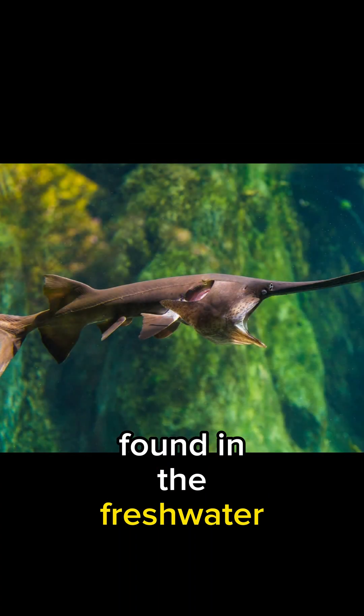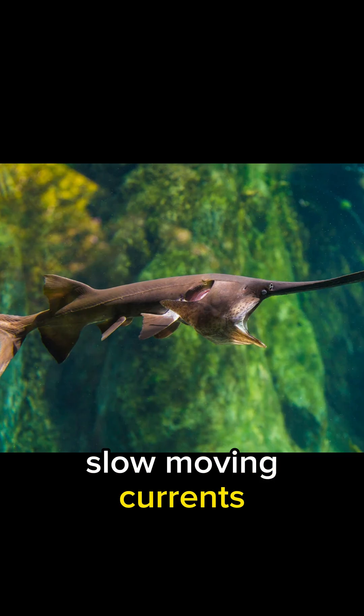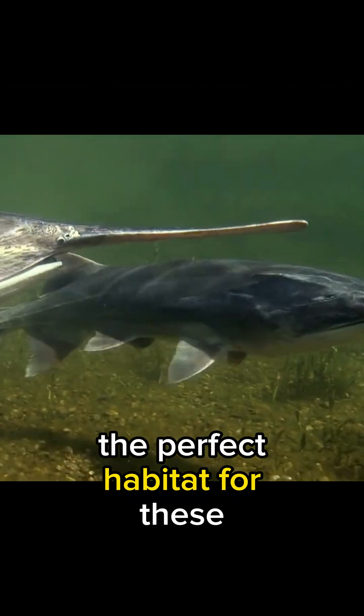Found in the freshwater rivers and lakes of North America, the paddlefish thrives in slow-moving currents. The Mississippi River Basin and its tributaries provide the perfect habitat for these fascinating creatures.